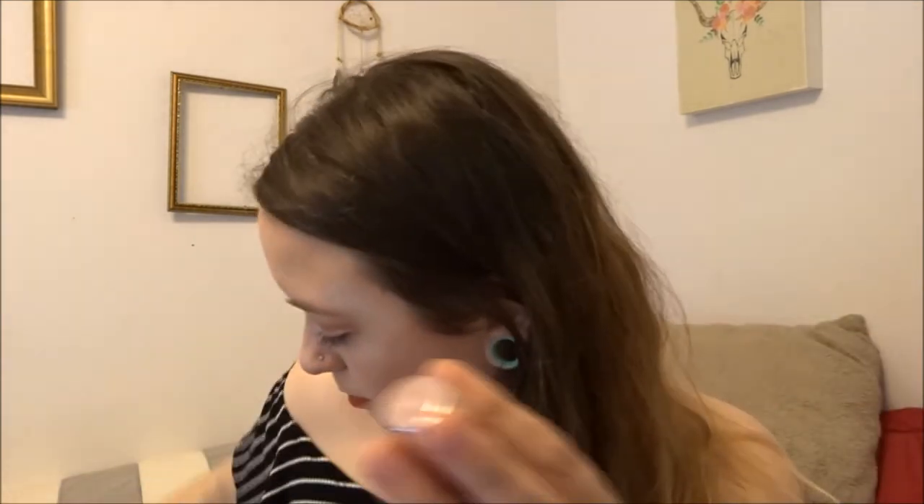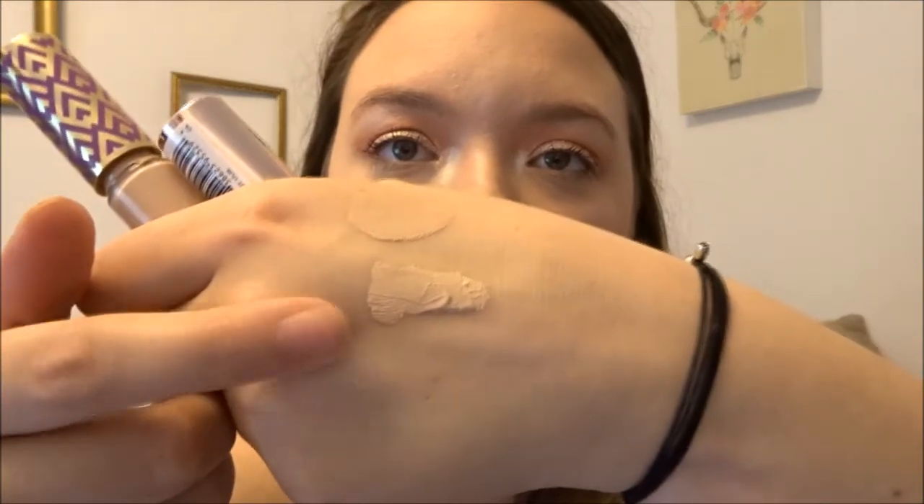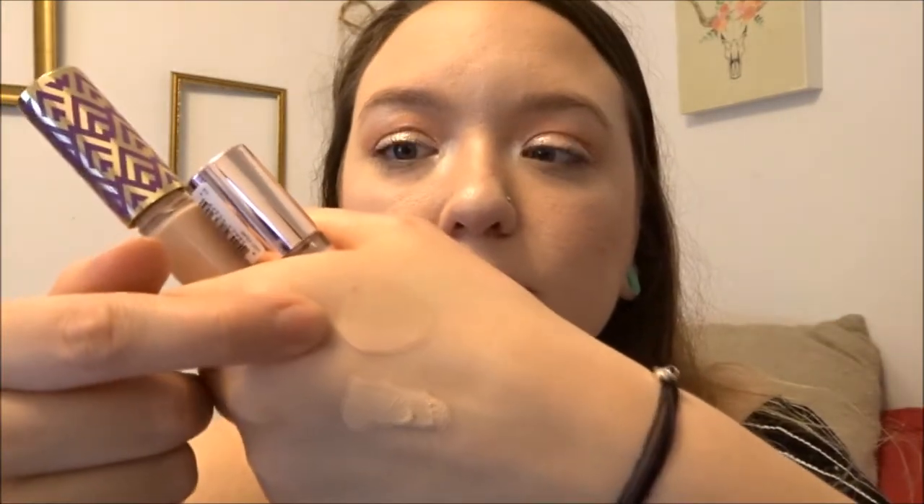Another summer favorite of mine is the Revolution Conceal and Define. It is full coverage but it doesn't feel cakey. A lot of people have been comparing this to Tarte Shape Tape, but I like this better than Tarte Shape Tape for the summer. See how thick and chunky the Tarte Shape Tape is — the Revolution one is a lot more lightweight.